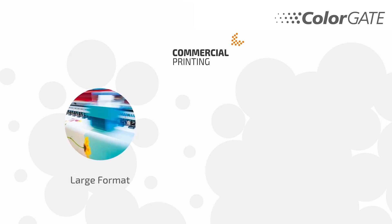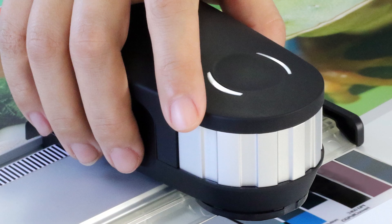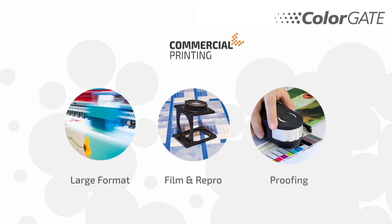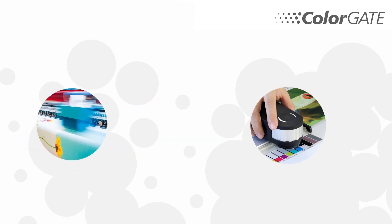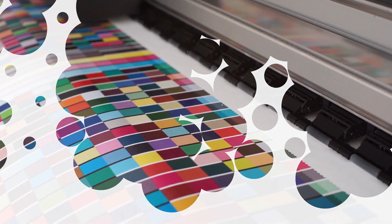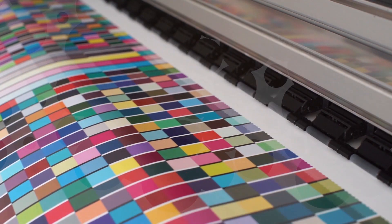In commercial printing, ColorGate convinces with decades of expertise in comprehensive pre-press solutions, particularly for large format, film and repro, as well as proofing for various kinds of commercial printing applications. The Production Server product family for commercial printing includes flexible RIP software solutions that can be configured for individual requirements and the highest quality demands.